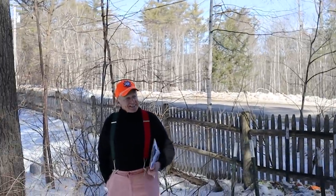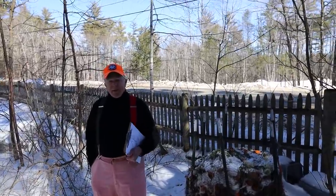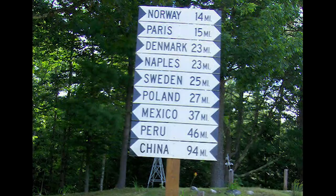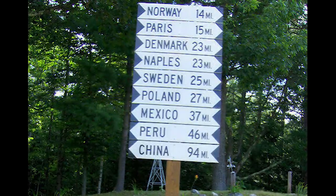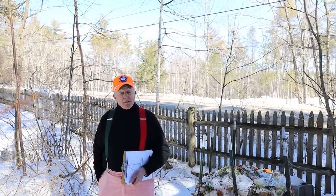You're a tree lurker, aren't you? Listen, we're in Poland, Maine today. Can you believe it? Maine has more towns named after foreign countries than any state in the union. Wow. Did not know that. I might have just made that up.